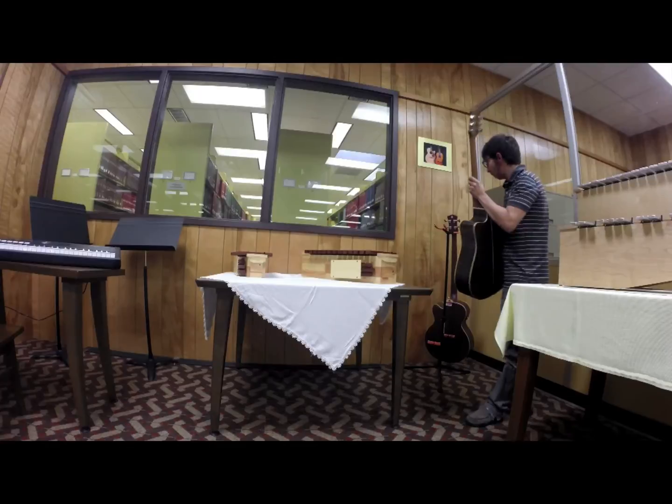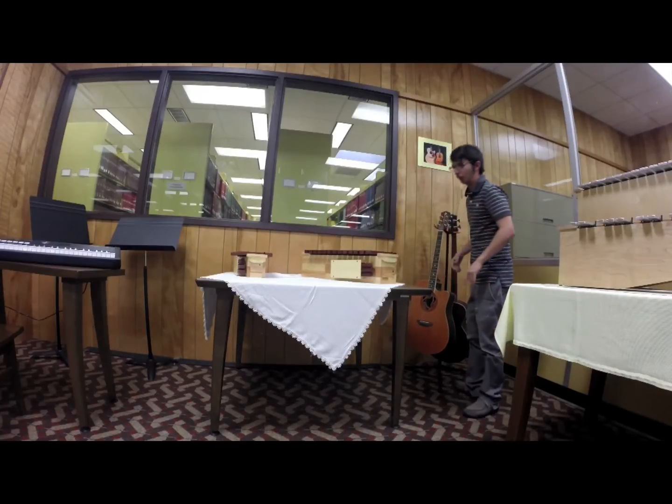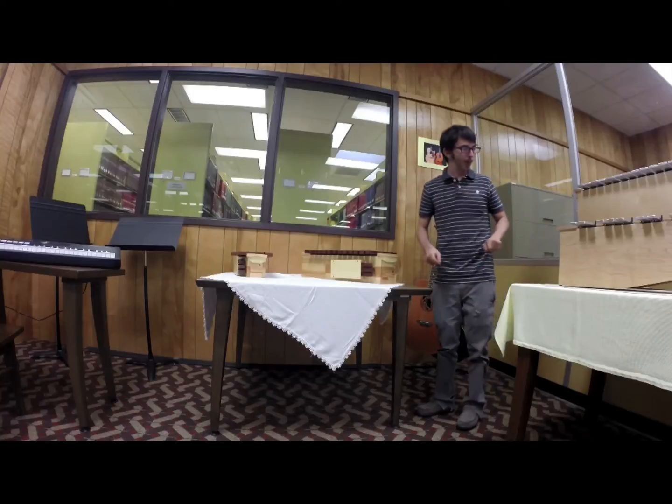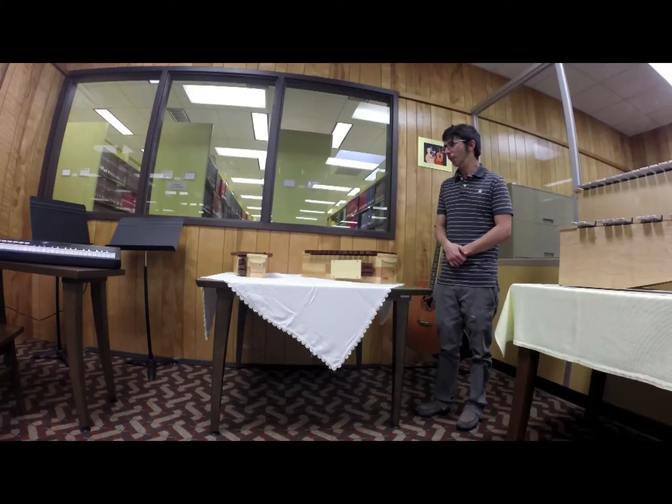You can see how all these instruments coming together under the right circumstances, with the right people who have taken some time to master them, can really produce some amazing sounds out of what we have to offer here at Nichols State. And this is just the beginning — hopefully we can continue to get more.